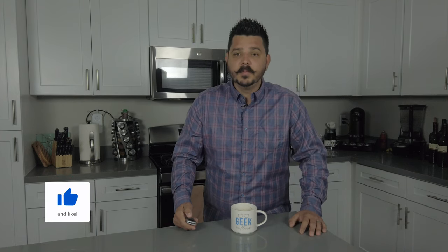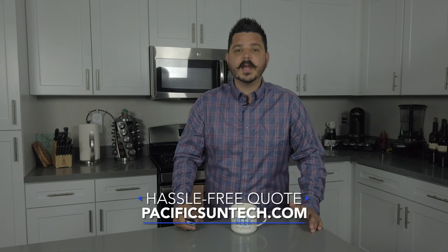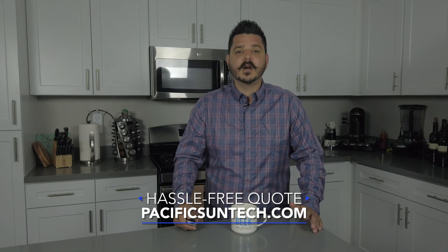Thanks for watching. Be sure to subscribe to the channel — lots of great content coming in the coming weeks. And if you're someone interested in this product or any of the other products I discussed, then visit our website to receive a hassle-free quote. Thanks again, until next time.